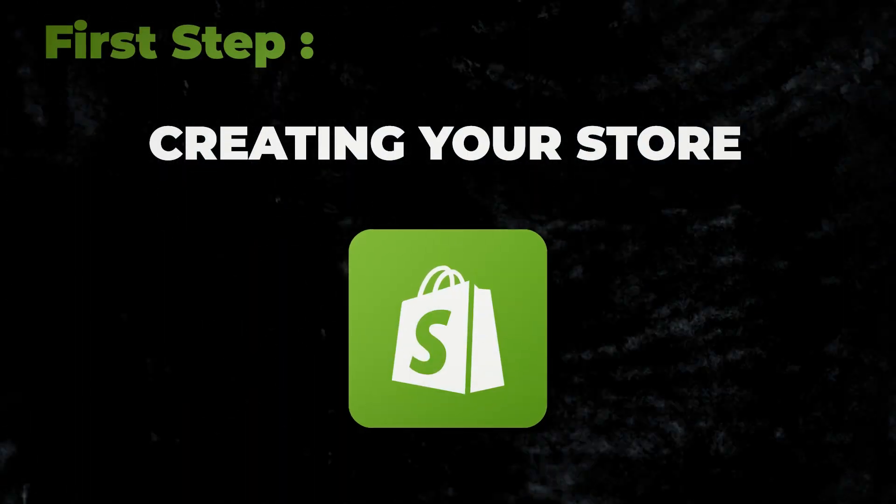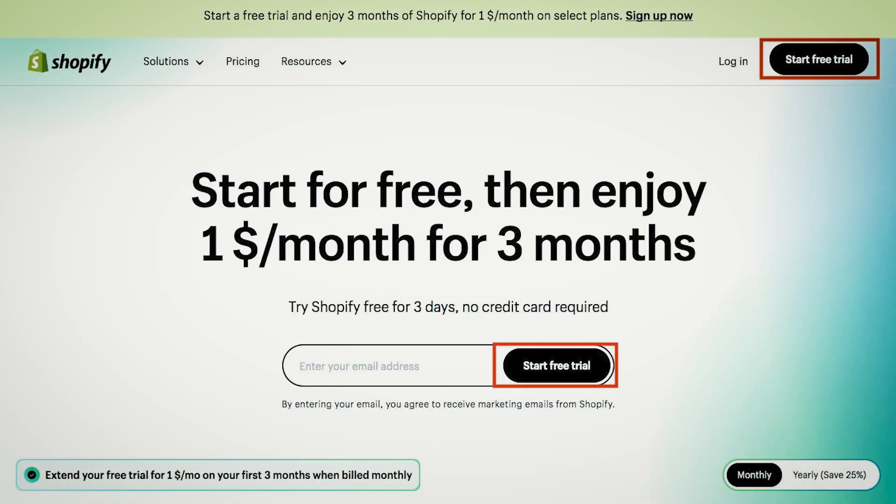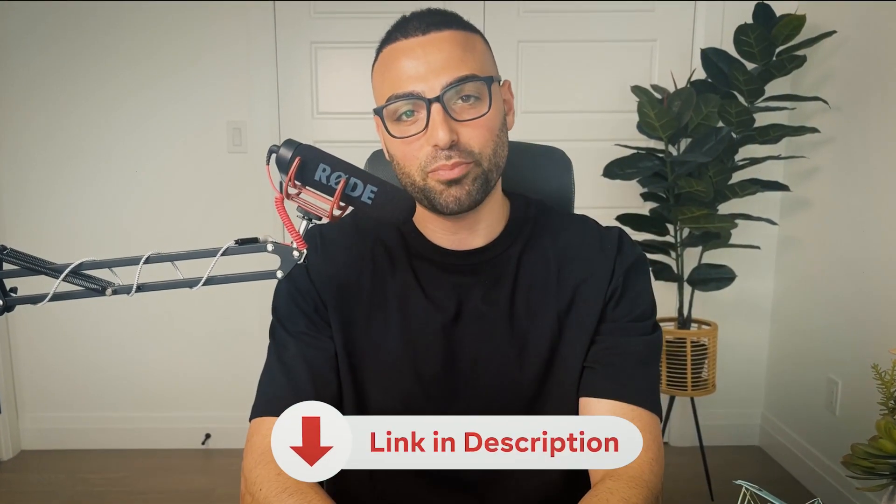The first step to setting up your print on demand business is creating a Shopify store. We're going to be creating our own site and be in full control, not using websites like Etsy and Amazon. Shopify is currently offering an amazing limited time one dollar a month for the first three months promotion — to take advantage of this offer, click the first link in the description below.